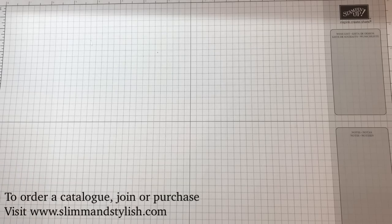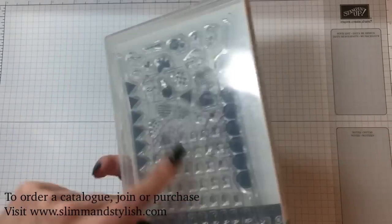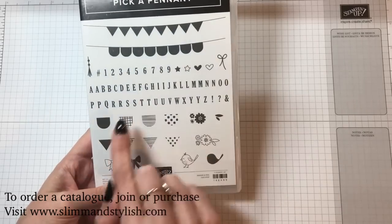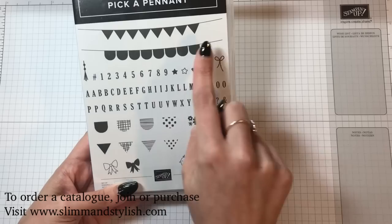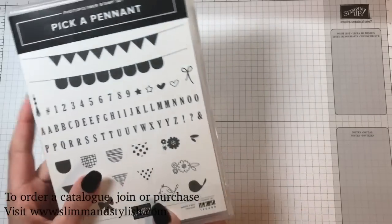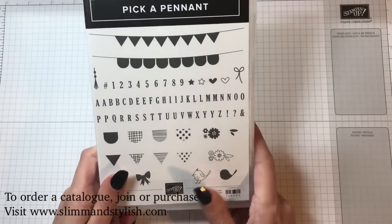The final set given at on stage is the Pick a Pennant set, which is a photopolymer set. It's got bunting at the top, and what's really nice is you've got the patterns to pop into the bunting, plus letters and numbers, so you can put your little tie at the end or sit a little bird on top. It's a really universal set and they did a great presentation with it on stage.